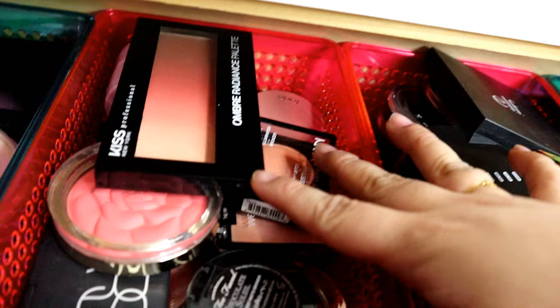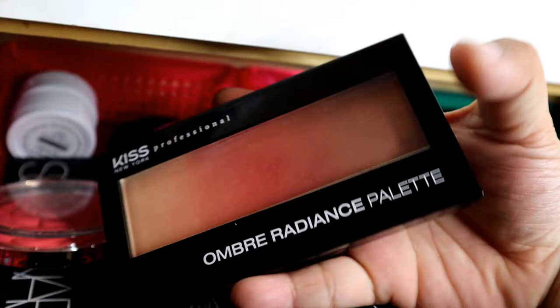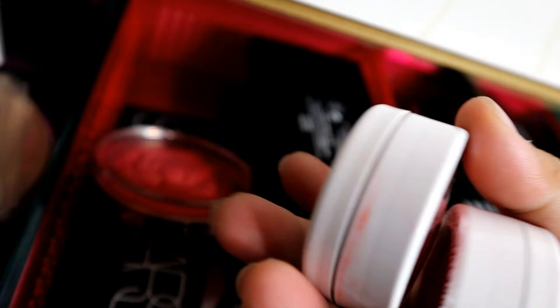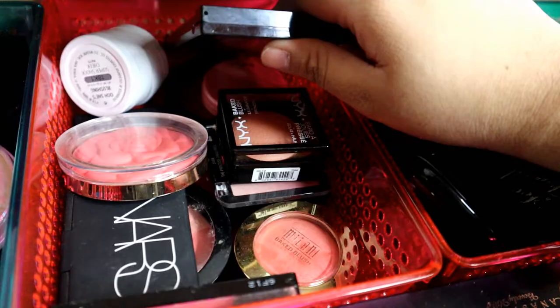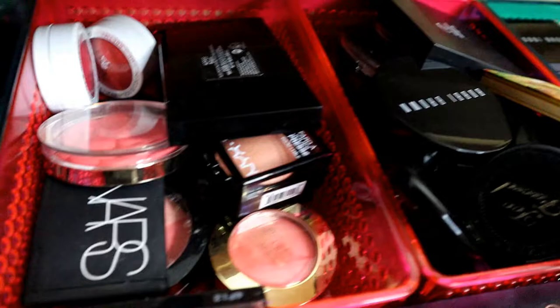Tapos, dito naman ay mga blushes. Ito yung isa sa mga favorite ko, yung Kiss Ombre Radiance Palette. Meron ako yung Bretman Rock na ColourPop Sheik, Morphe Sheik Collection, tapos Milani, Nars — yung Laguna, tsaka yung Orgasm. Milani, Wet n Wild, NYX, Kat Von D.